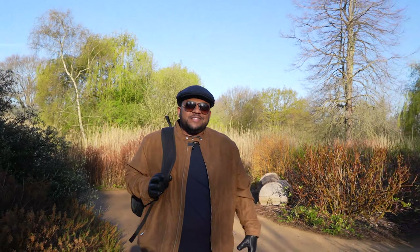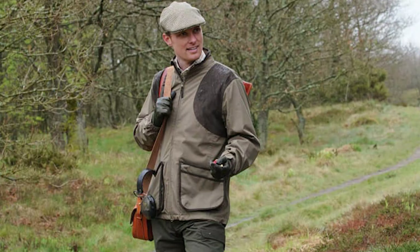Mo thinks I'm looking like one of those guys from the Huntsman, ready to pull out a 12-gauge shotgun to go hunting.